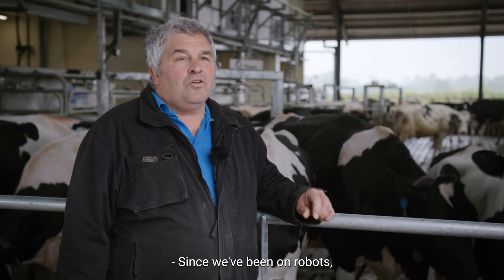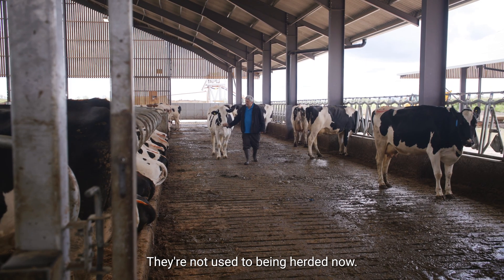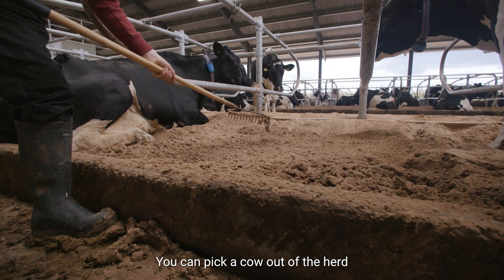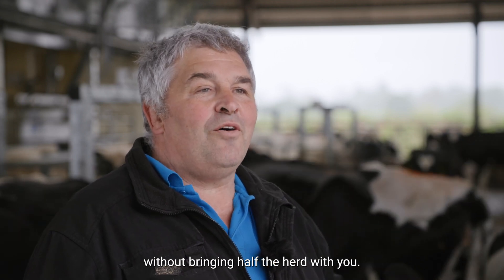Since we've been on robots the cows have been a lot calmer. You can walk amongst them — they're not used to being herded now. We do all our jobs amongst the cows and you can pick a cow out of the herd and bring her to the robot on her own without bringing half the herd with you.